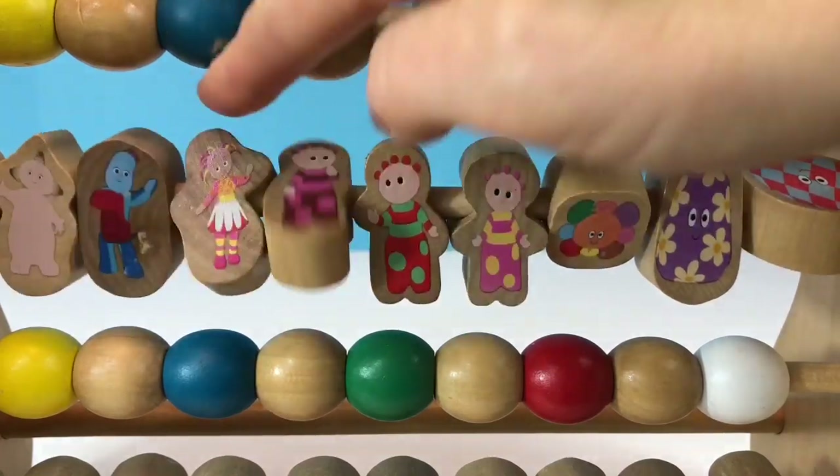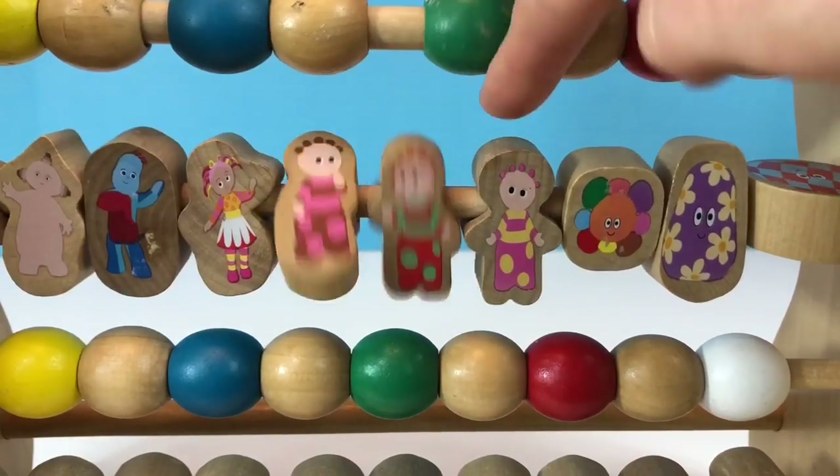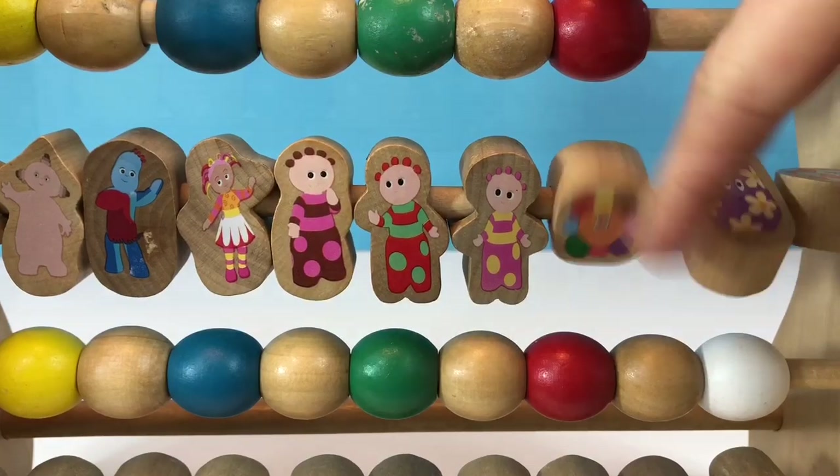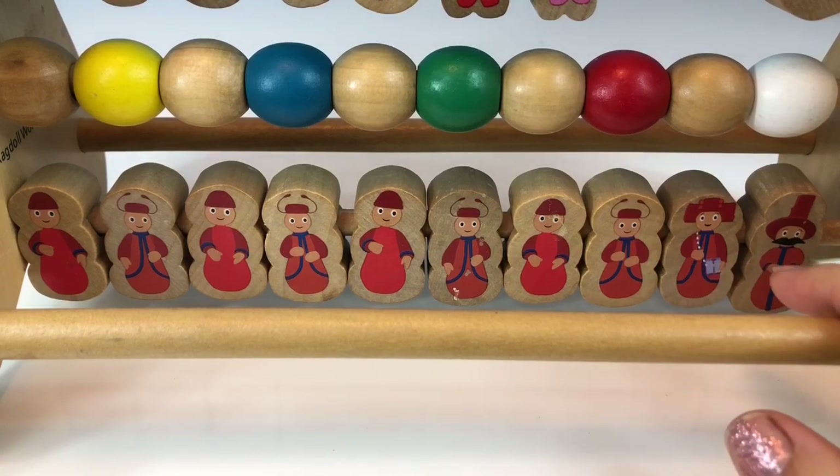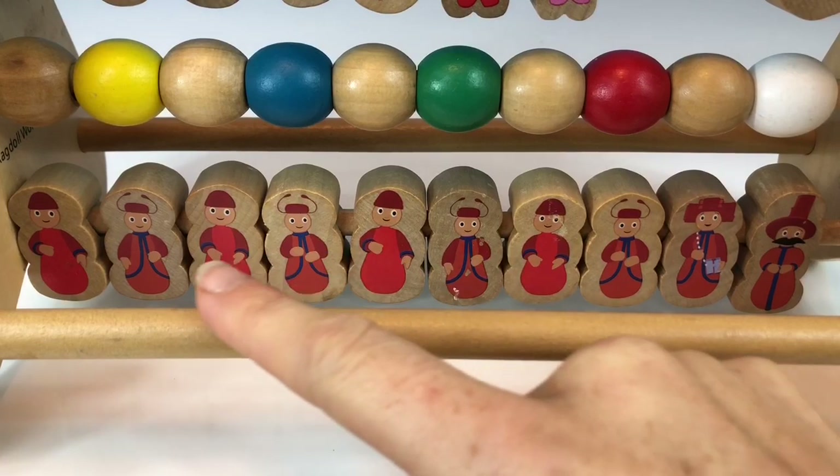Each of the beads spin. Let's count the Ponty Pines. We have Dad and Mum Ponty Pine and the little teeny Ponty Pines.